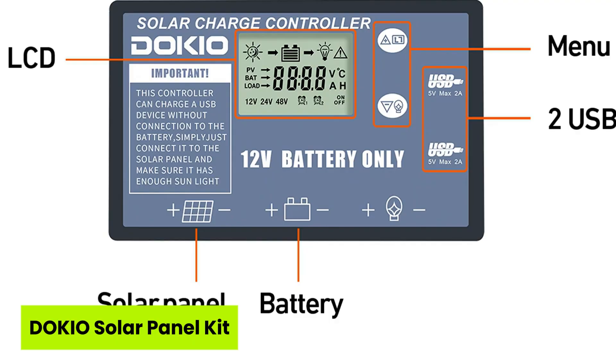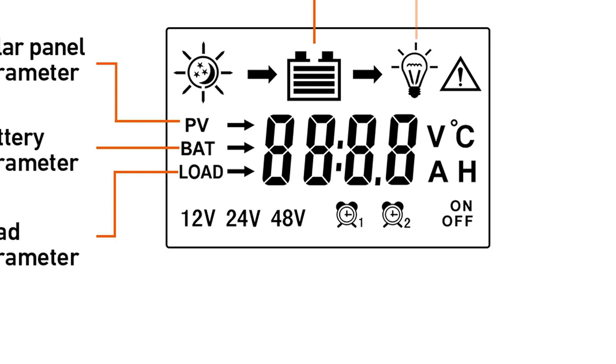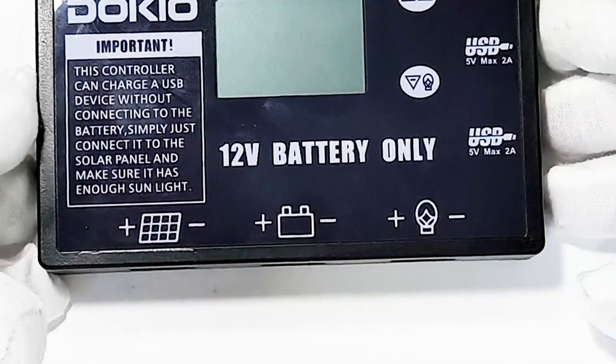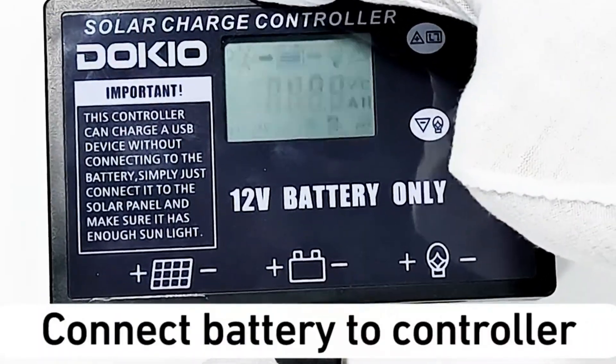Number four is the Dokio Solar Panel Kit. Ever imagine powering your gear straight from the sun in under 60 seconds? That's exactly what the Dokio Solar Panel Kit offers — fast, foolproof, energy-on-the-go. It opens, clips, and charges without any complicated setup, making it perfect for outdoor adventurers or RV owners who crave simplicity and reliability.